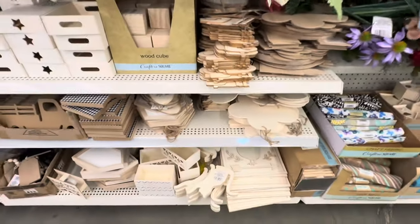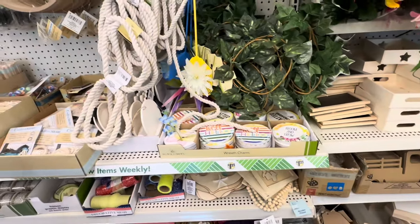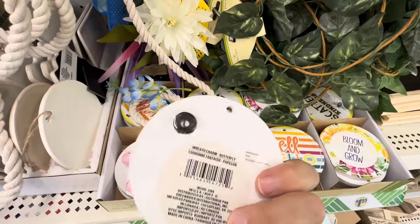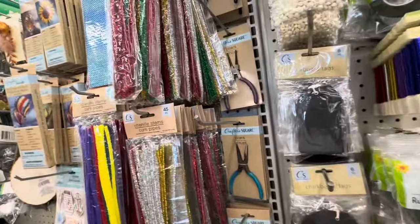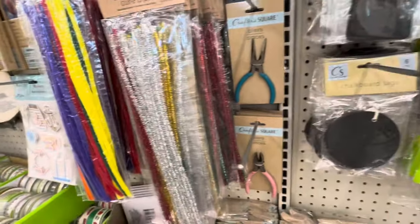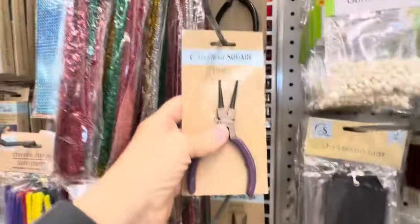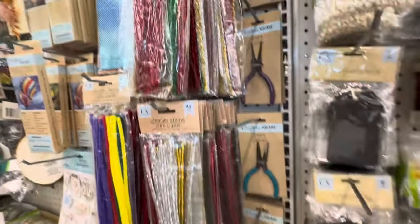They've got some really cute wood pieces right now — a lot of wood, a few I haven't seen before. These are meant to hang and you just add your own — it's got a little bit of string on the back. These are cute. I haven't seen these before and I could actually use some of these. They've got the pliers — all different kinds of pliers, they all have different uses. That's a good find.